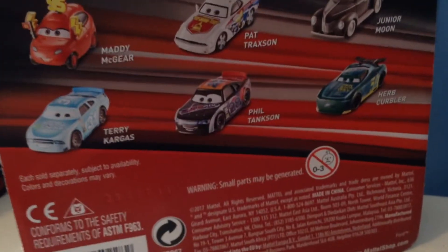There he is. Pretty cool. Very nice. We're going to turn him around to the back and you can see Matty McGeer and Pat Traction, Junior Moon Teary Car Gaspo, Tanks and Herb Kerbler.